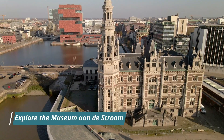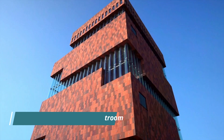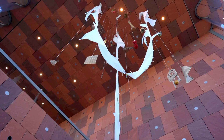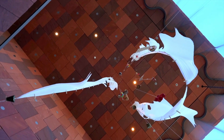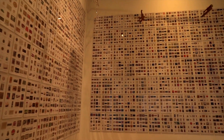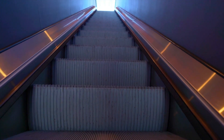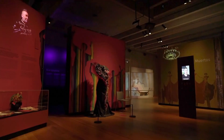Explore the Museum aan de Stroom, also known as MAS. It is a modern museum that tells the story of Antwerp's history and culture. Visitors can explore the museum's permanent collection, which includes more than 500,000 objects, or check out one of the temporary exhibitions.